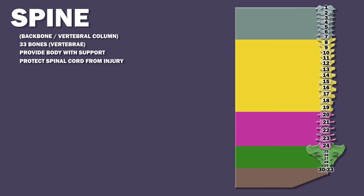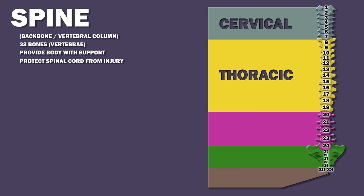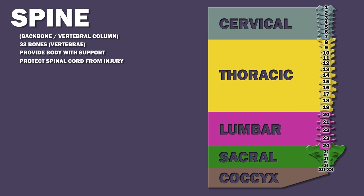The vertebrae can be divided into five groups: cervical, thoracic, lumbar, sacral, and the coccyx, each of which has unique features suited to its functions.